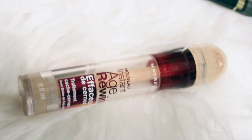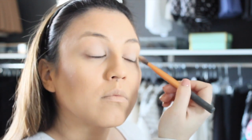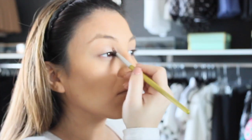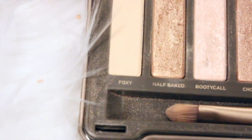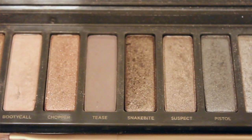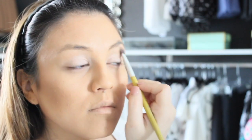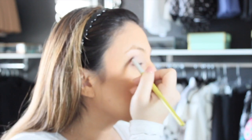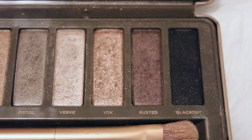As a base for my eyeshadow I use the Age Rewind concealer by Maybelline. For eyeshadow I'm using the Naked 2 palette by Urban Decay — it's my favorite. On the lid I'm using Foxy, on the crease a little bit of Tea, and on the inner crease I'm using Busted.